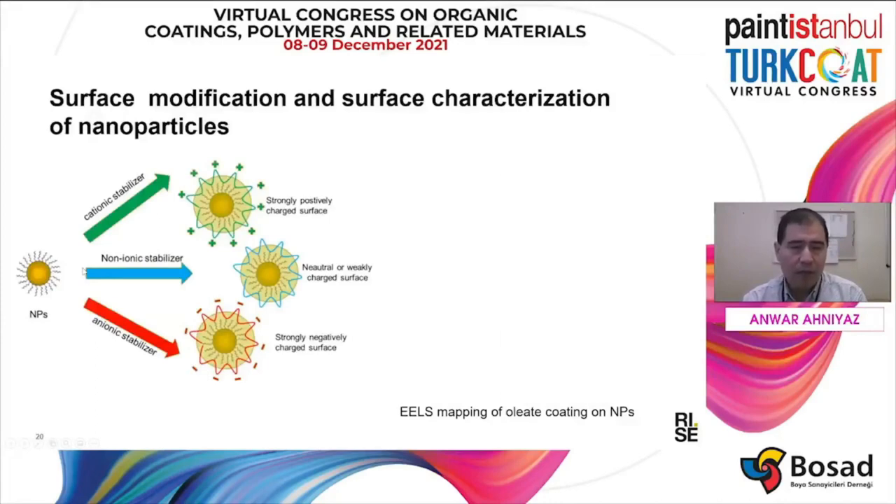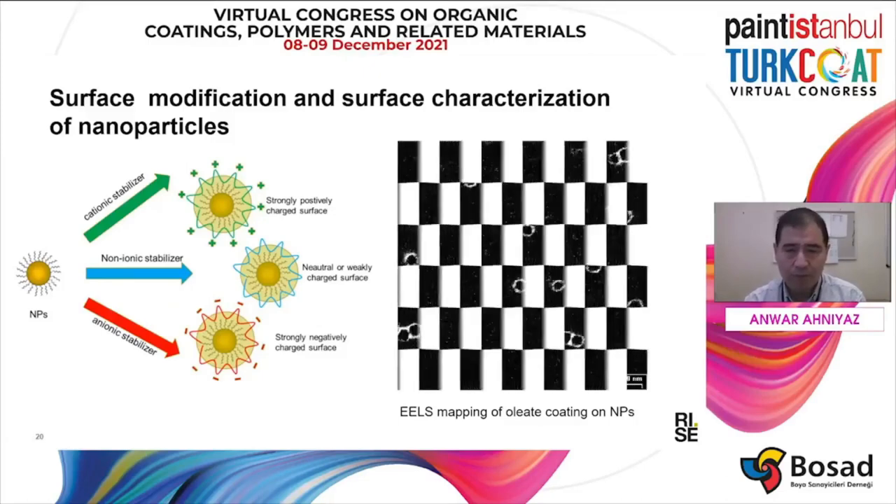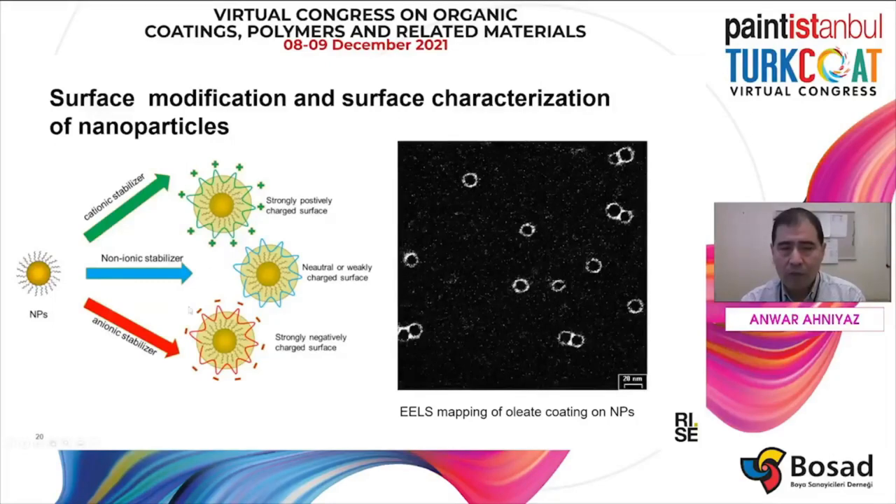The most important thing in incorporating nanoparticles in clear coating, regardless of whether solvent-borne or aqueous-borne, is that we need to engineer the surface of the nanoparticle to enhance the compatibility of the nanoparticle with the binder system in the coating. Depending on the binder system, you can modify the surface of nanoparticles cationically, anionically, or non-ionically. This will increase the compatibility and dispersion. It is quite important to be able to characterize the surface of the nanoparticle. Here you can see an image of the TEM image of the oleic acid coated nanoparticles.